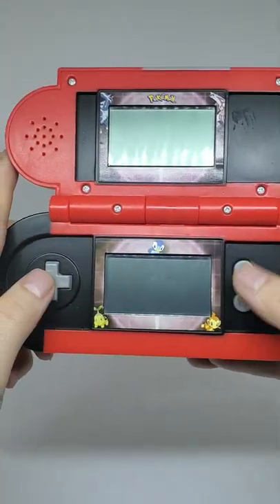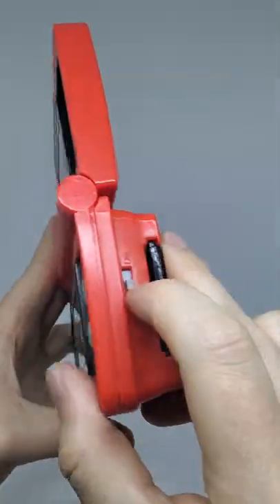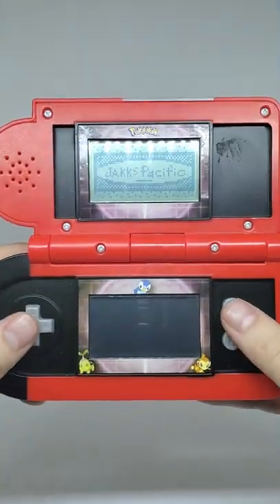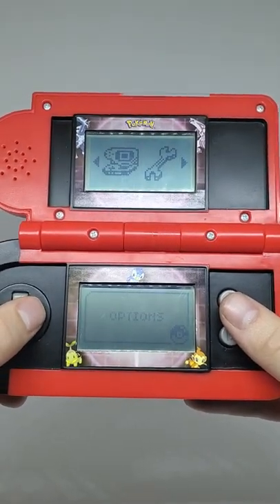So we're going to open this thing up. The A and B button as well as the D-pad really remind me of the Game Boy — I don't know if that's intentional, but I'm sure it is. We got Pokédex, option, the minigames, options.